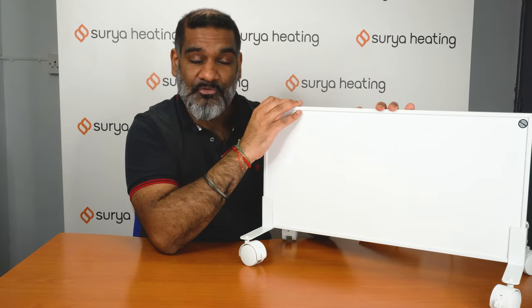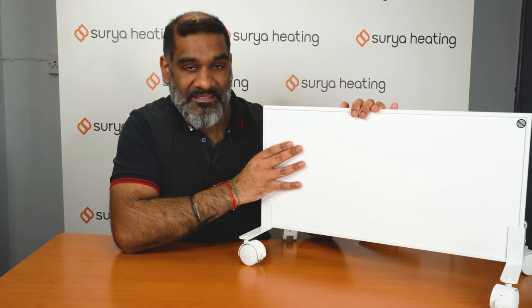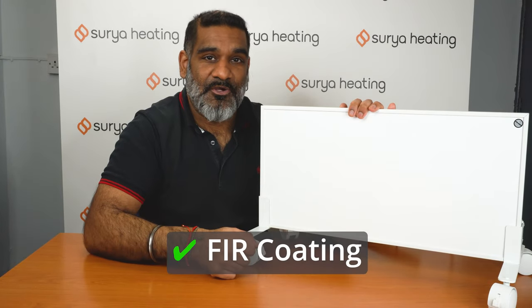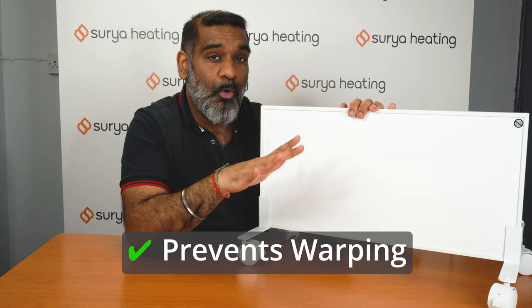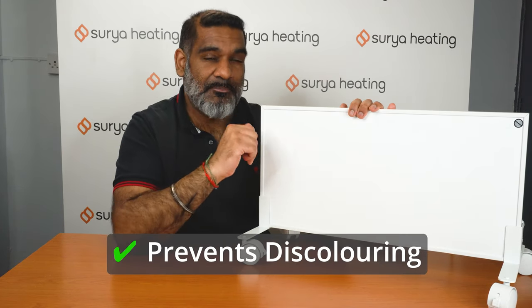The quality of materials used in this infrared heating panel are second to none. Most of the panel is made from toughened aluminium, however the front surface is made of something called FIR coating. This helps the panel stop warping when it gets warm, and it also prevents the panel from going yellow over longer periods of time.